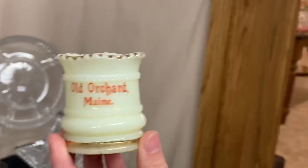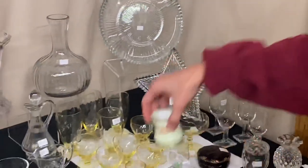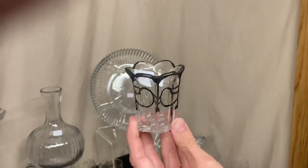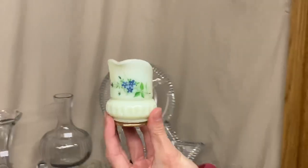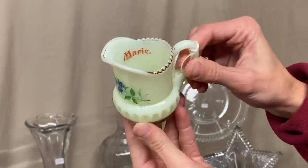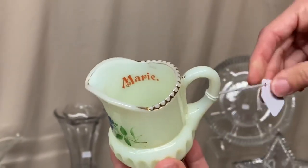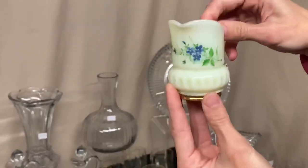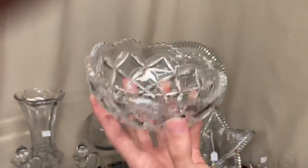Here we have a ring band custard toothpick holder with fair gold on it from Old Orchard, Maine. We also have another toothpick with a sterling silver overlay — it's Priscilla pattern, $10, and it is marked. Here's a real pretty little Putney band toy creamer with a gorgeous decoration — what's unusual is the souvenir is on the inside; it says 'Marie.' I've never seen a piece of souvenir where the decoration was on the inside. It is signed and it's $35. We also have a Pillows little nappy in good condition for $10.